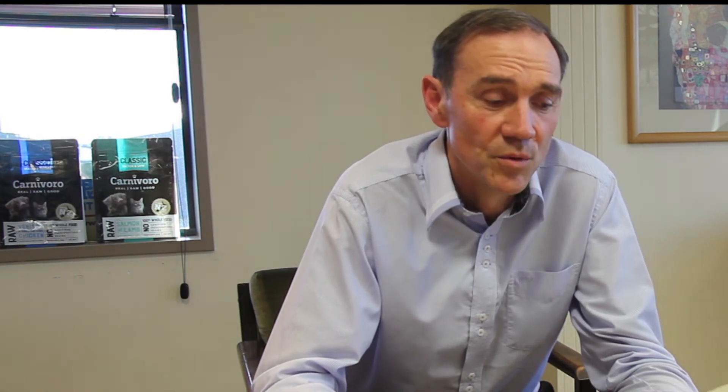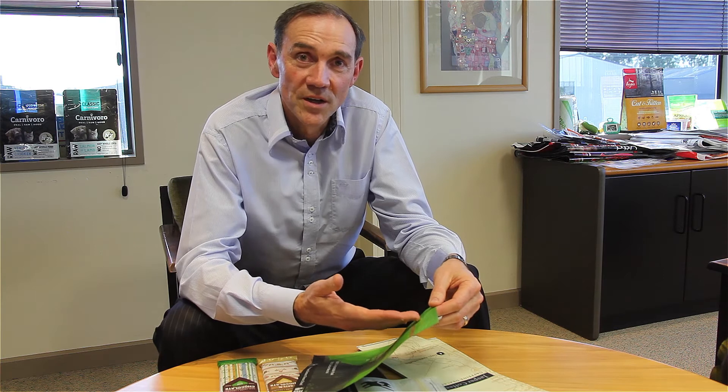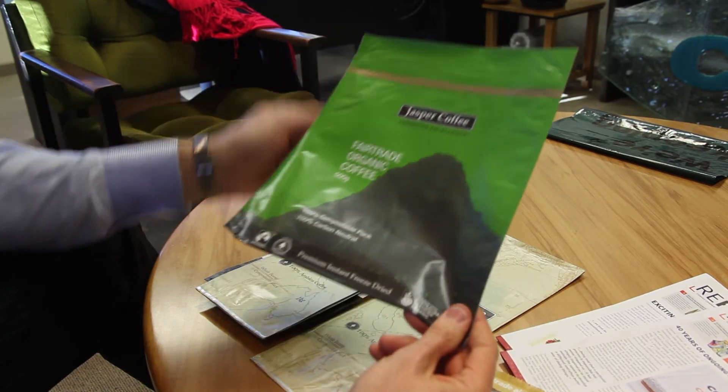On a product like the Fairtrade Organic Coffee, we've got a reclosable zip. To make this compostable, I need the reclosable zip to be compostable — I need all the components to be compostable — and then I need somebody to verify that this pack is fully compostable. That's where Scion comes in. I'm really excited to work with Scion on the development of their testing regimes to fit in with international standards so that I can get my compliance completely independently verified.